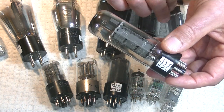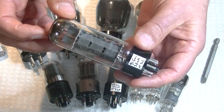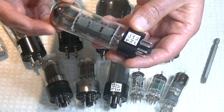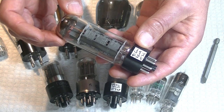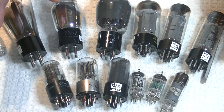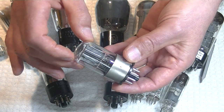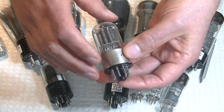Interestingly, the EL34 Electro-Harmonix that many of these later reissues are based upon, same factory but made 10 or 20 years ago, actually sounds quite good. And vintage Russian tubes from the 50s, like the Melz, into the 60s and even the 70s, sound really great.